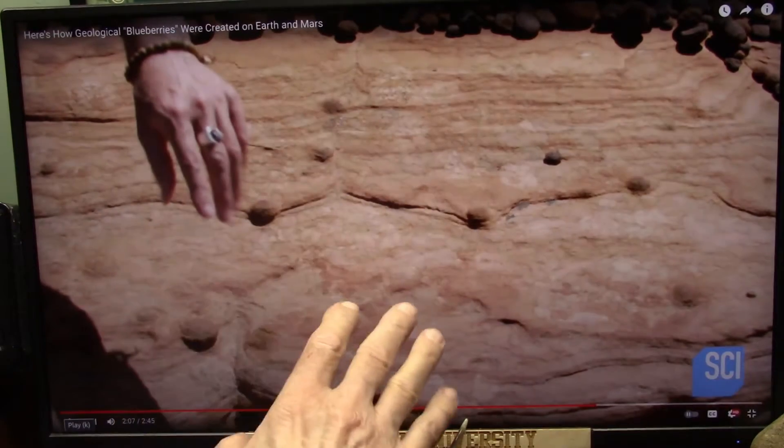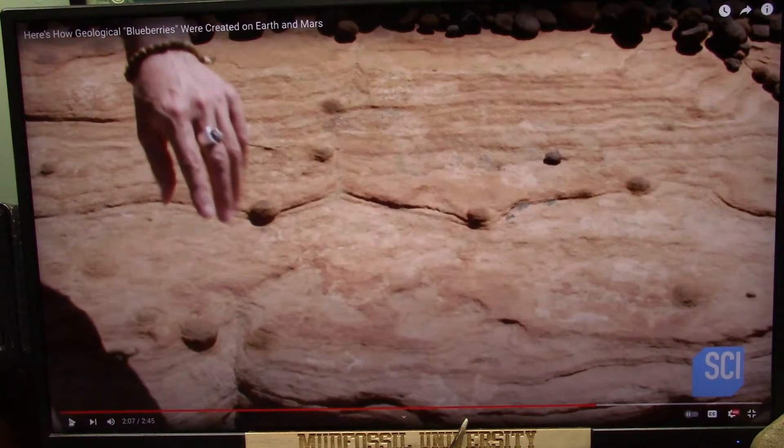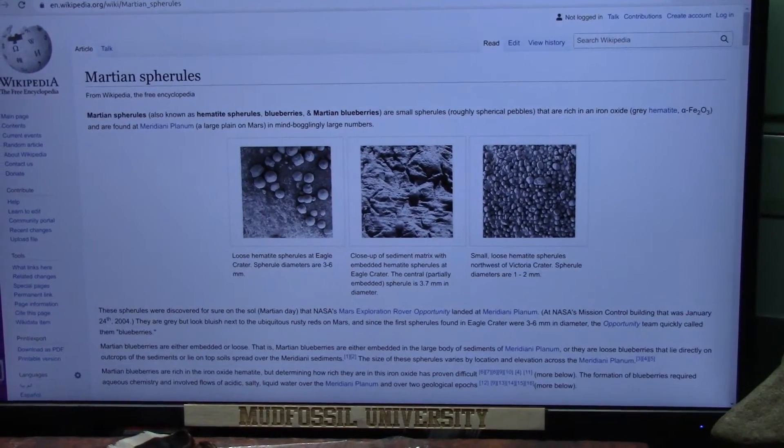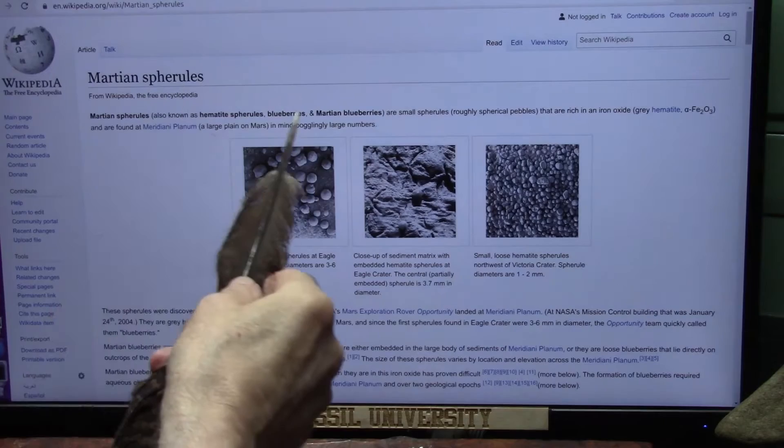Well, it's eroded through that down to what's called a basement layer. When she says it has to be this and has to be that, let's take a quick look — I say it has to be biology. The Martian blueberries, spherules they call them.